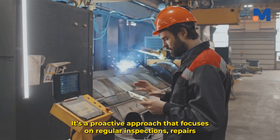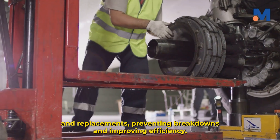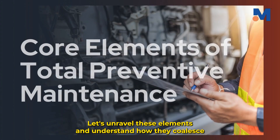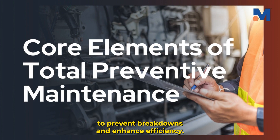TPM is our secret weapon against these potential pitfalls. It's a proactive approach that focuses on regular inspections, repairs, and replacements, preventing breakdowns and improving efficiency. At the heart of total preventive maintenance are its core elements. Let's unravel these elements and understand how they coalesce to prevent breakdowns and enhance efficiency.